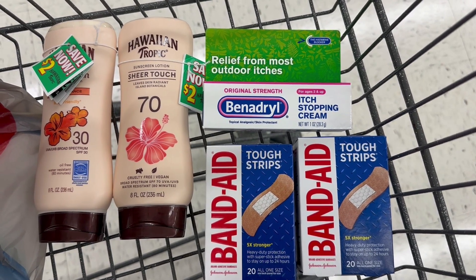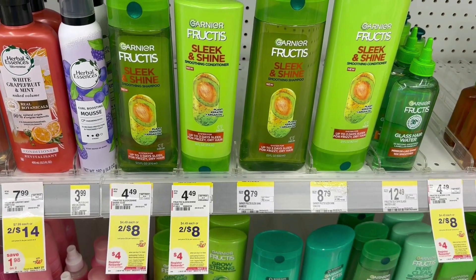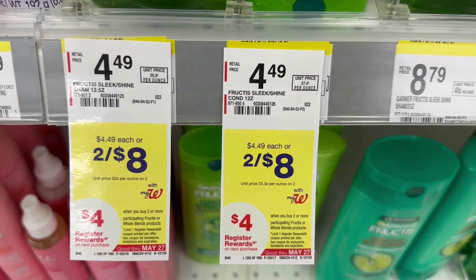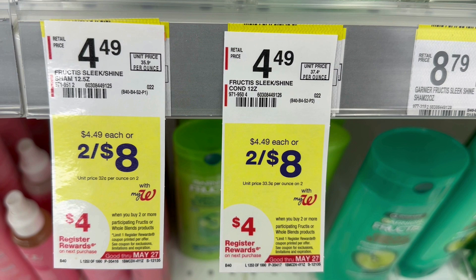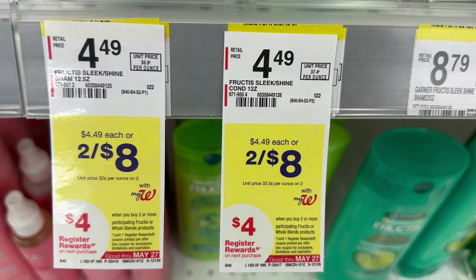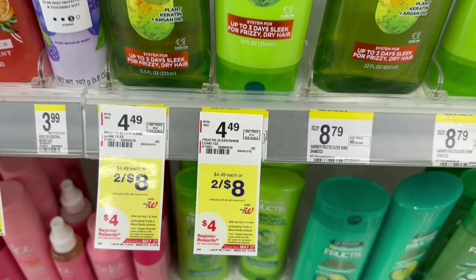To get a few more items toward my paper spend booster, I'm grabbing Garnier Fructis, which is on sale two for $8 with a buy two get a $4 register reward. I'll grab two for $8; we have a $3 off two digital coupon bringing them down to $5, and then we'll get back that $4 register reward making them just $1 for two, or 50 cents each.